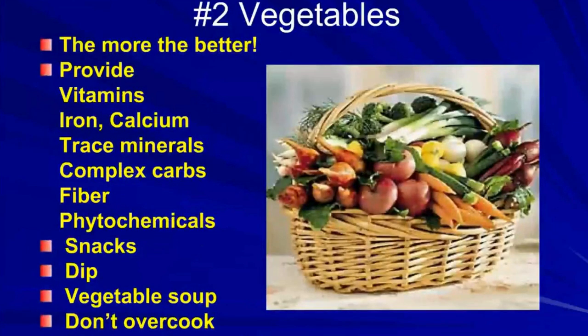The second item is vegetables — the more the better. They provide vitamins, iron, calcium, trace minerals, complex carbohydrates, fiber, and phytochemicals. Phytochemicals are really important — they are the pigments that give fruits and vegetables their colors, smell, and taste, and they have important roles in handling oxidative stress. Vegetables don't just have to be served at mealtime; they can be snacks like carrots and broccoli florets with a tasty dip. A serving of vegetable soup counts as a serving of vegetables. Don't overcook them, and be sure to set a good example — if you enjoy your vegetables, maybe the kids will too.